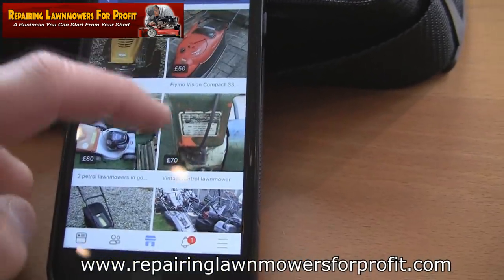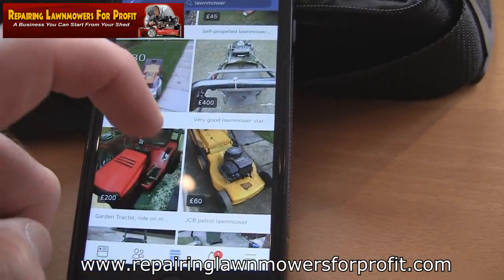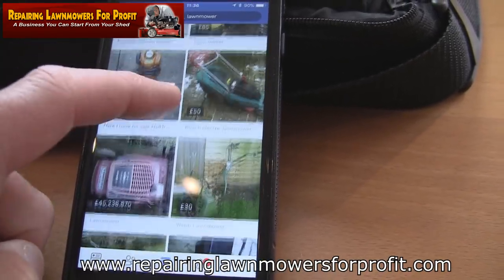I'm just showing you what's available to buy. Even when the weather's bad, there's nothing to stop you going out and picking up some mowers — these are all within the radius I've set.